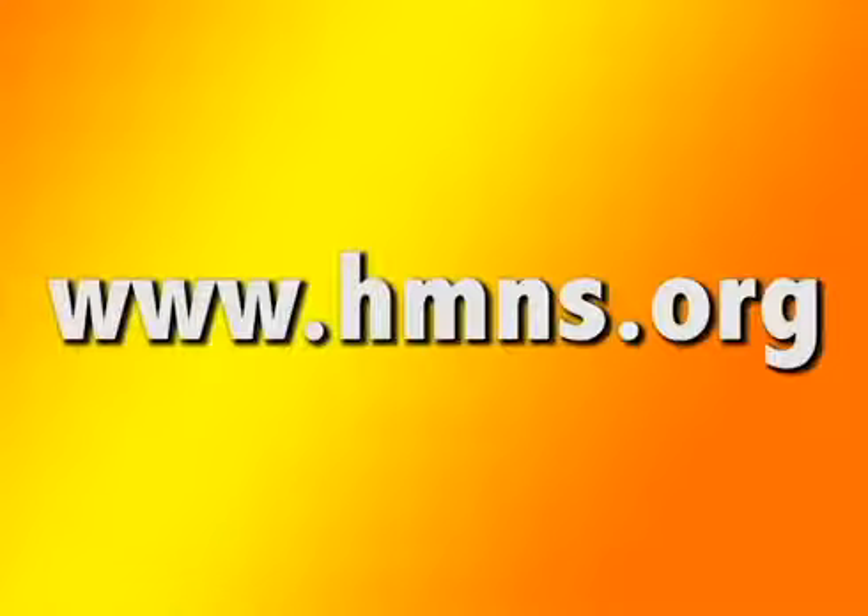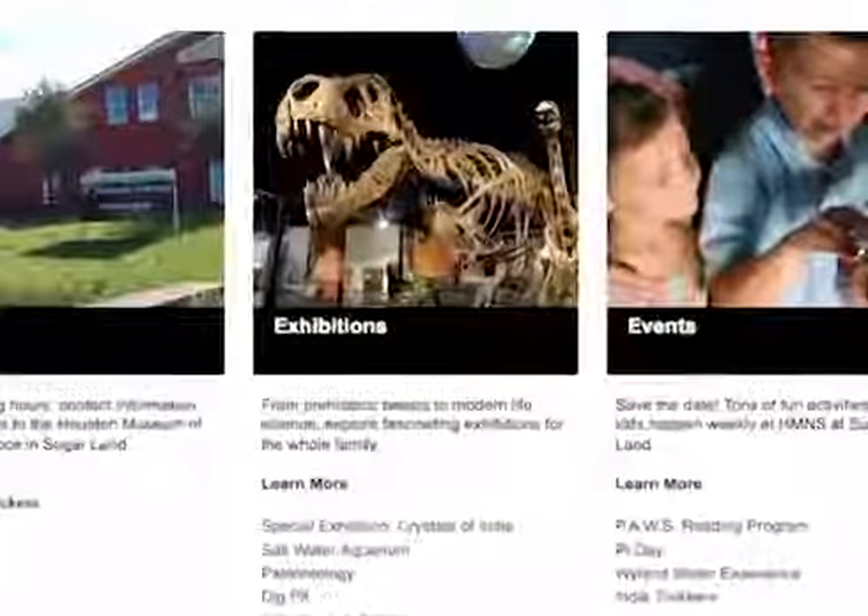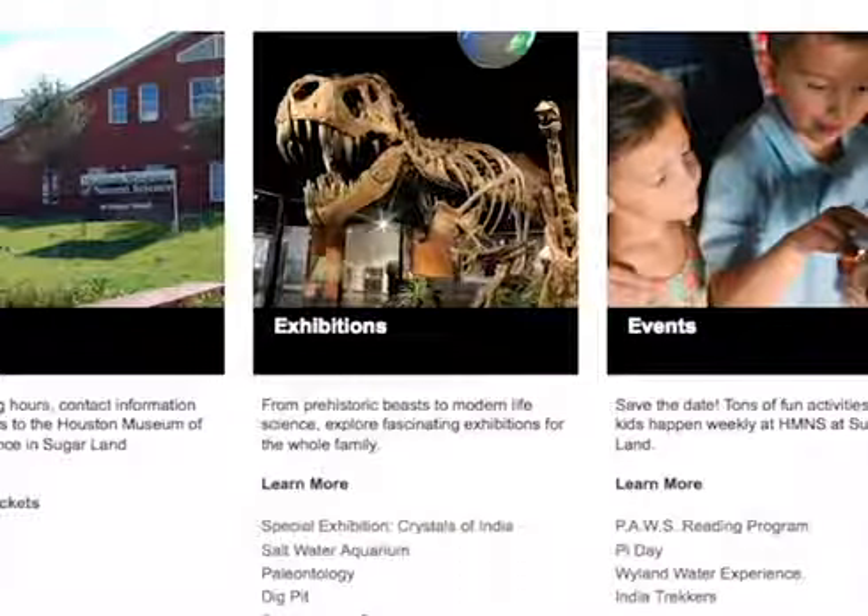For more information, go to www.hmns.org and click on HMNS at Sugar Land, then click on Exhibitions. For Day Trips, I'm John Woods.